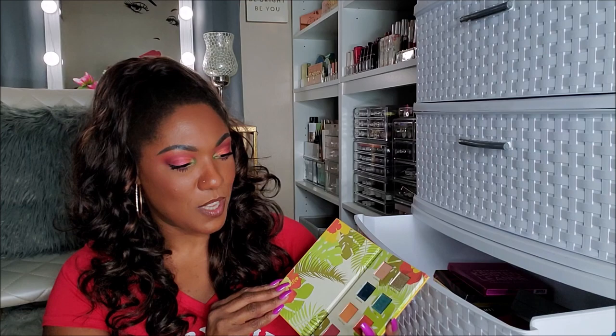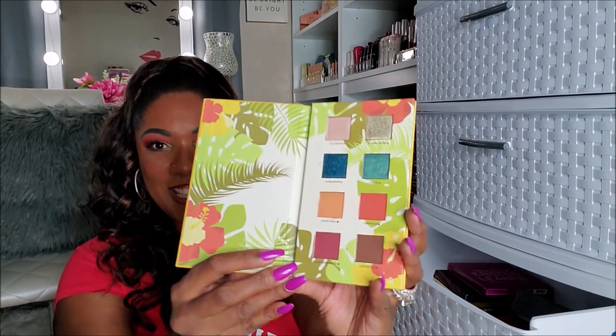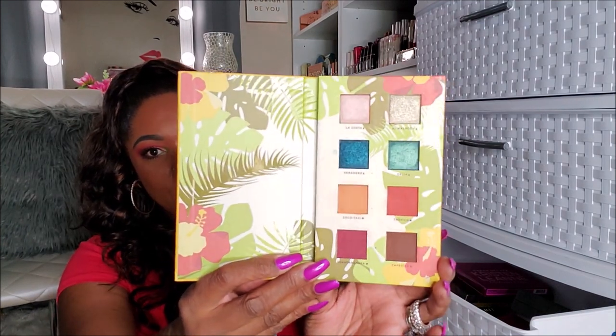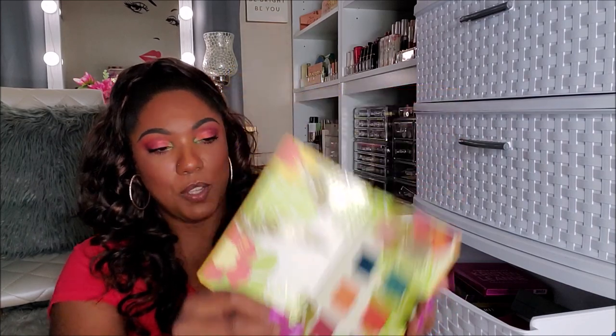Next I have here the Alomar Cosmetics palette. This palette got such bomb reviews and I never even used it. I think I swatched it just to see how bomb it is, but I never even used it. It got so many good reviews — I'm keeping this, baby, because I'm definitely going to be using that.